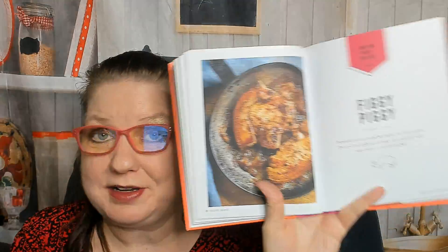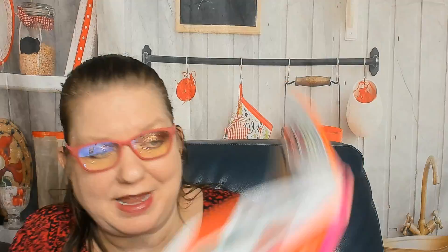Fish stick tacos, Mr. JJ sweet crust salmon, something called a figgy piggy. Now we're in easy entertaining — shrimp guac, feta dip, avo and white bean dip, and warm artichoke dip, kale chips, pickled onions, stilton pate.